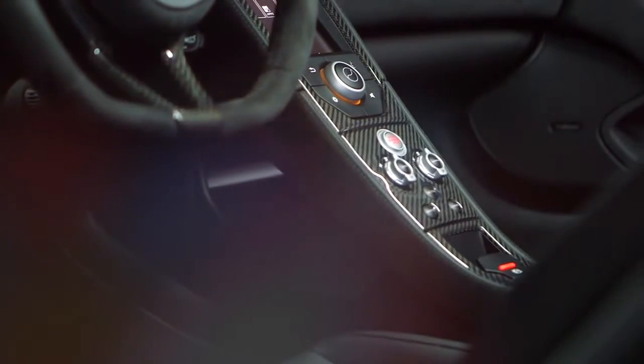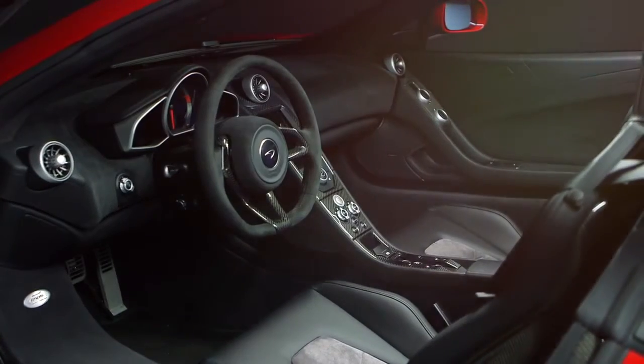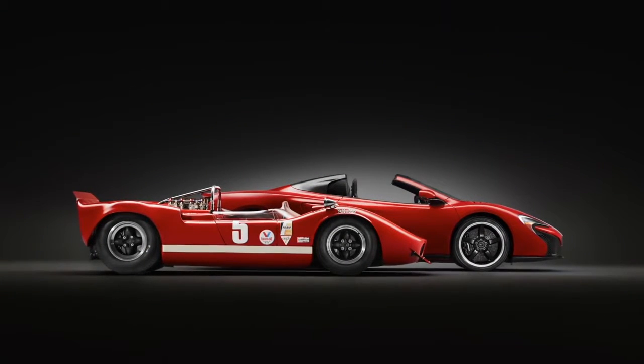Inside you'll find more carbon fibre, and the Alcantara Nappa leather seats are coordinated to match each of the three individual exterior colours. The McLaren 650S Can-Am is a limited edition car, and only 50 will be made. It's a fitting tribute to our Can-Am heritage.